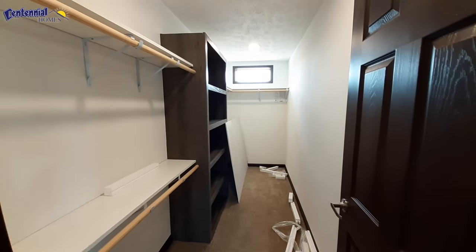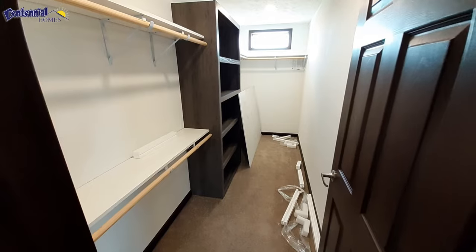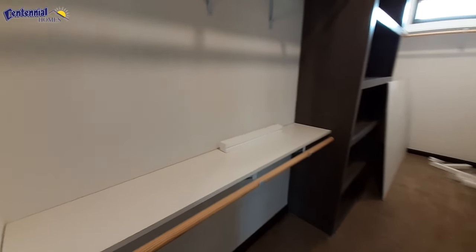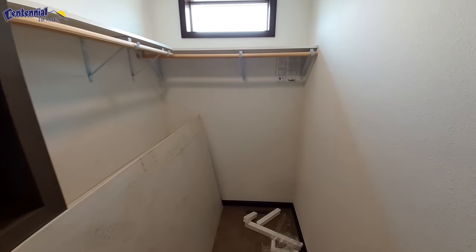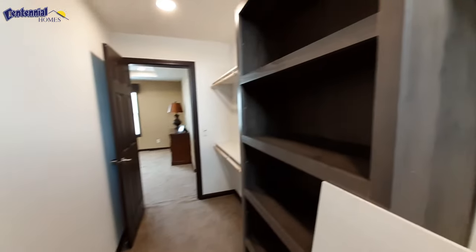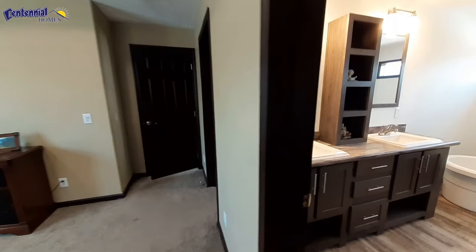And your closet — it already has the light on because I did a walk-through earlier, but it does have an auto-on feature, so as soon as you walk in the light comes on automatically — in this case, when I opened the door it came on automatically. You've got double racks here. There's a nice built-in for your linens or whatever else you want to store, and then down at that end you've got the single rack.